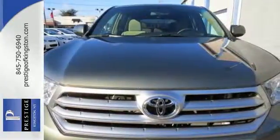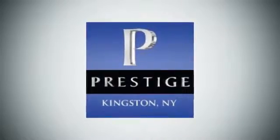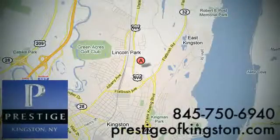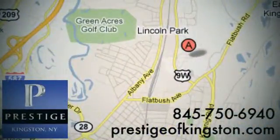Come on in today and see it for yourself. At Prestige, we have the widest selection of new and pre-owned vehicles in the Kingston area. We're conveniently located at 756 East Chester Street Bypass in Kingston, New York.